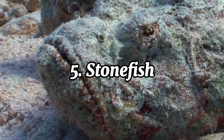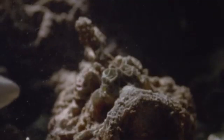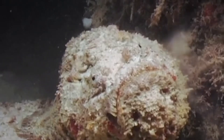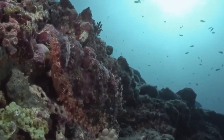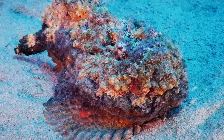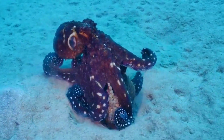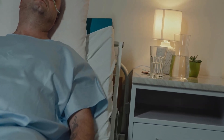The stonefish is considered the most venomous fish in the world. Found in the coastal regions of the Indo-Pacific, it's a master of camouflage, blending seamlessly with its surroundings. Its rough, bumpy appearance, which resembles a rock or coral, makes it nearly impossible to spot. This camouflage helps it avoid predators while waiting for unsuspecting prey to pass by. The stonefish's venom is stored in spines on its dorsal fin. If stepped on or threatened, the spines inject venom, which causes excruciating pain, swelling, and sometimes paralysis. In severe cases, the venom can lead to respiratory failure and death, especially if not treated promptly.